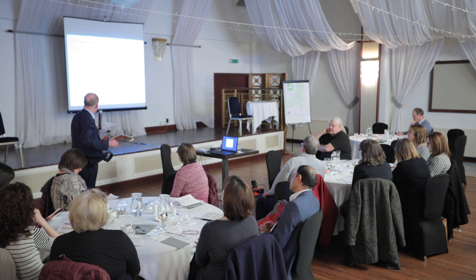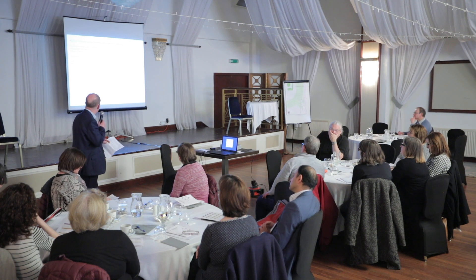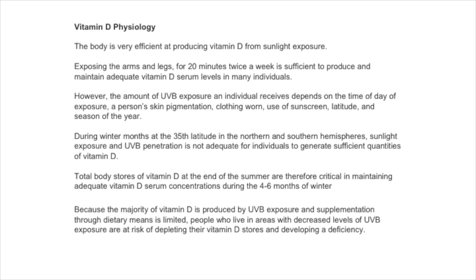During the winter months at the 35th latitudes, both north and south, ultraviolet B penetration is not adequate for individuals to generate sufficient quantities of vitamin D. The total body stores of vitamin D at the end of summer are therefore critical in maintaining vitamin D throughout the winter months. Because supplementation through diet is limited, people who live in areas with decreased ultraviolet B exposure are at risk of developing vitamin D deficiency.